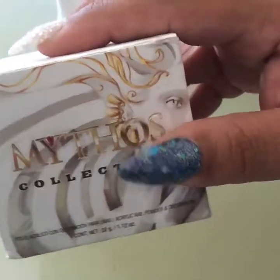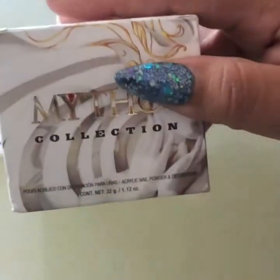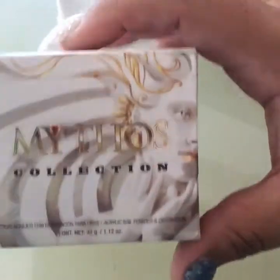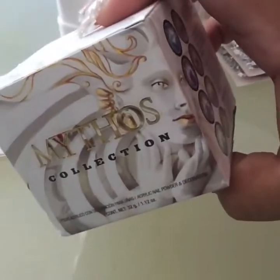The first one is from eBay and it's actually from a store called Plata Ultimo. I believe this one's in Chicago. I just got this.